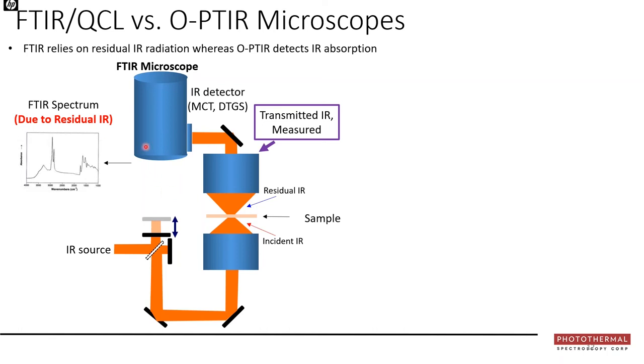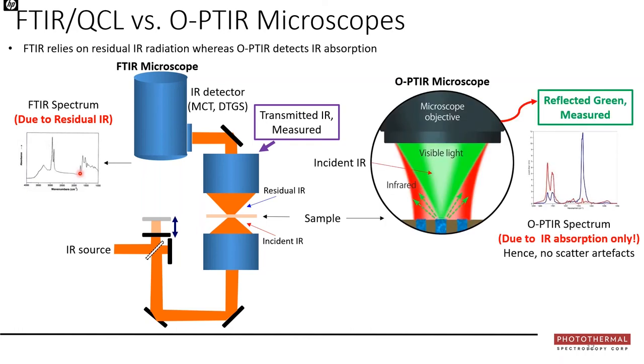To understand how OPTIR differs from regular FTIR microscopy: in FTIR, the infrared source goes through an interferometer and focusing objective, passes through the sample, and the residual IR — after absorption, front surface reflection, diffuse scatter, and interference losses — is detected and processed into a spectrum. That spectrum isn't pure absorbance; it includes many other artifacts, especially for life science applications such as Mie scattering.